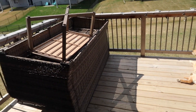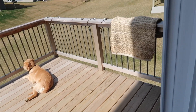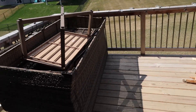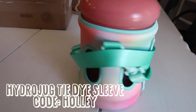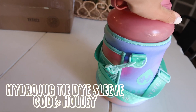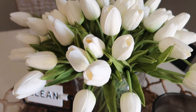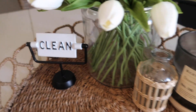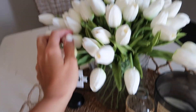Going to get the deck set up today. The only real thing we have up are those lights. I was just telling everyone on Instagram about a new Hydro Jug sleeve releasing this Saturday at 10am Central — so cute. Playing around with some floppy tulips and they are giving me life.